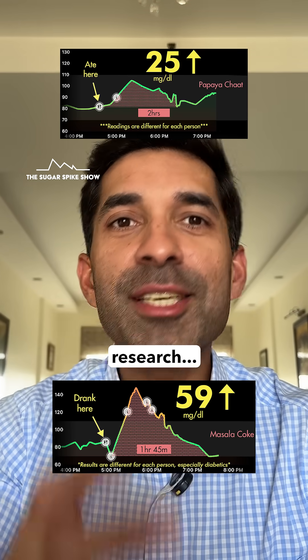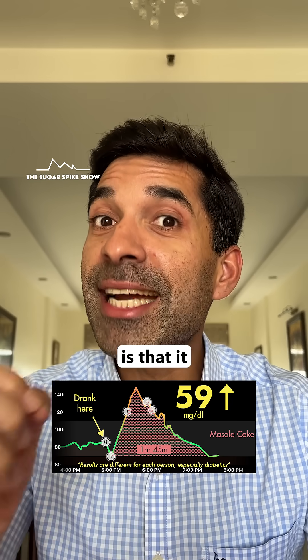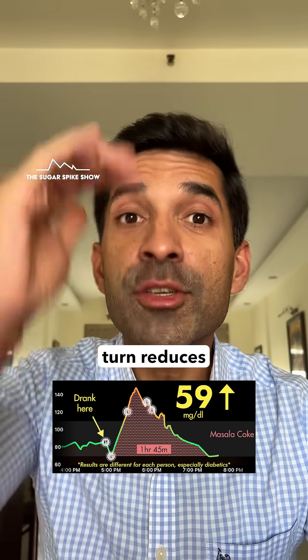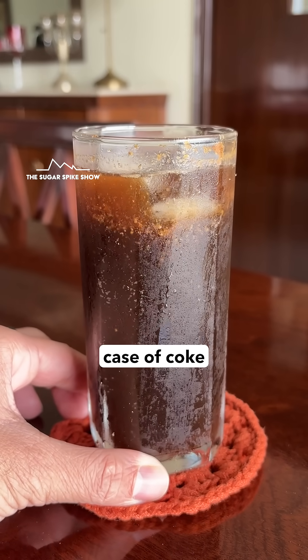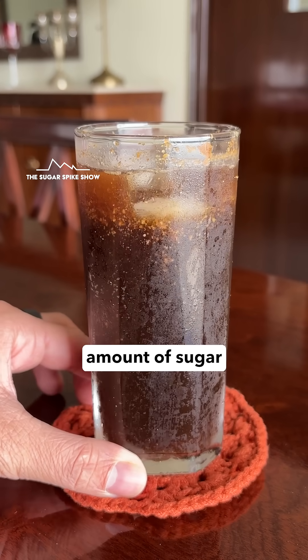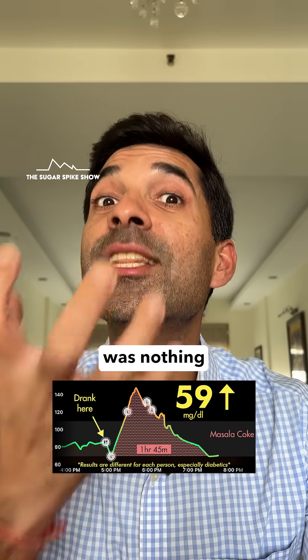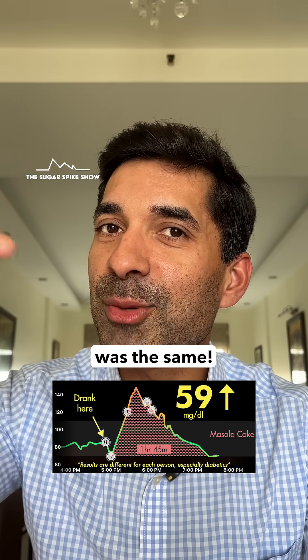After some research, I think I know what happened. The way lemon juice works is that it apparently slows down the digestion of food a little bit, which in turn reduces the sugar spike. But in the case of coke, a large amount of sugar — 8 teaspoons — entered my body in liquid form, requiring no digestion, which means there was nothing to slow down, and hence the spike was the same.